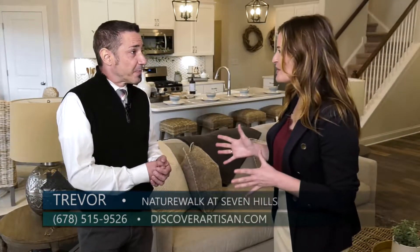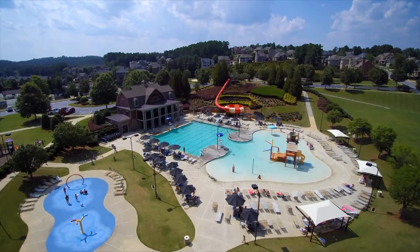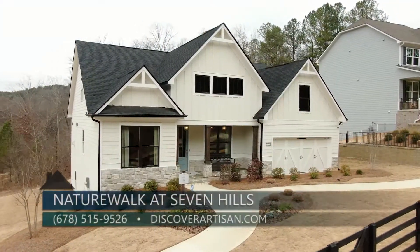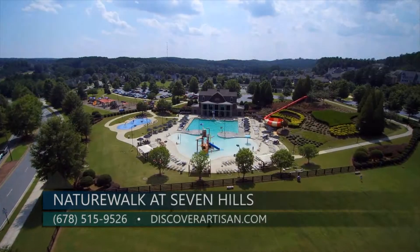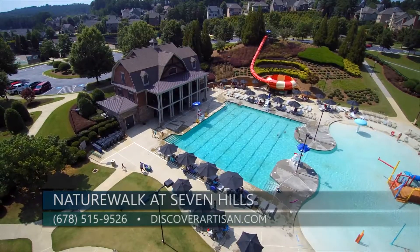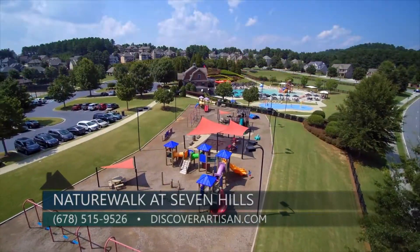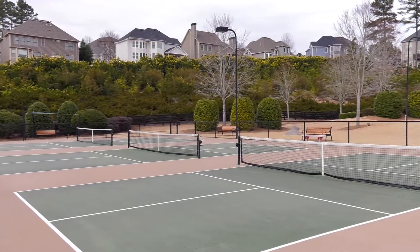There is obviously so much to do for that 55 plus home buyer that moves into Winsong Manor, but they can still utilize all of the amenities here. Seven Hills is a master-planned community with both family homes and active adult 55 plus homes, so when your grandkids or families come to visit there are family amenities including a 13-acre water park with slides, fountains, a tot lot, and a splash pad, plus tennis, basketball, volleyball, and pickleball courts.